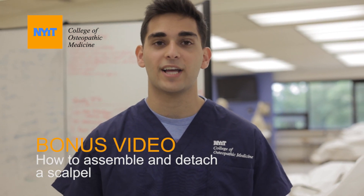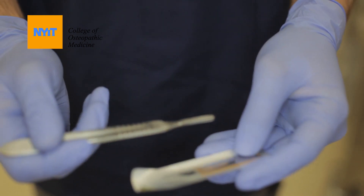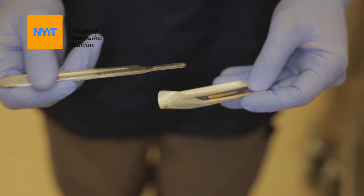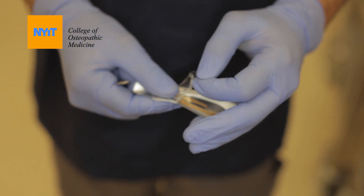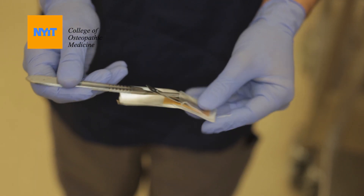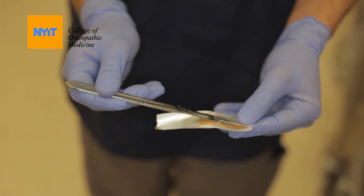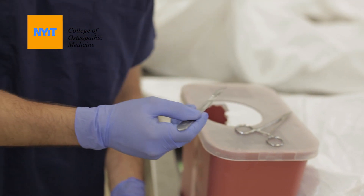Learning how to properly assemble and detach a scalpel is an extremely important and useful skill to acquire in the anatomy lab. As you can see here, we have the handle and the blade. The handle has an angle right here that you want to match up with the angle on the blade. There's also a ridge on the side of the handle that you want to slide into the blade. So we're going to open, come in through the bottom, and slide it in, then push down on a hard surface until you hear the snap.